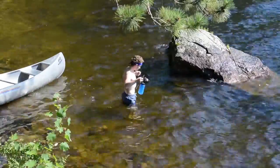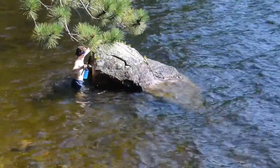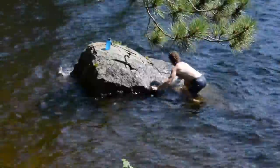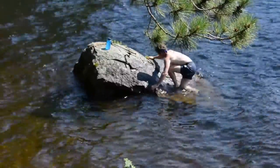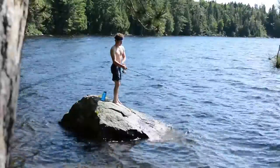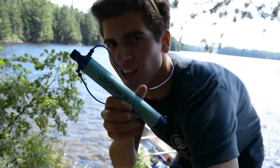It's already like four o'clock. While Chris is fishing, I should show you this live straw — you can drink straight out of the lake, which is pretty cool.